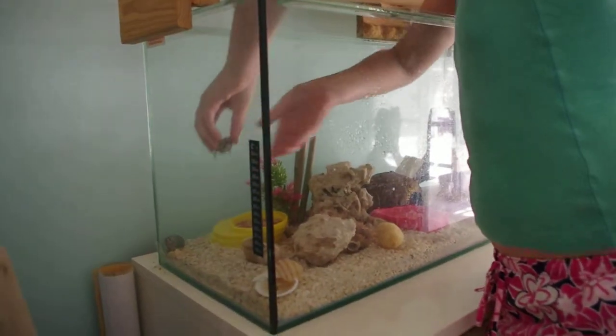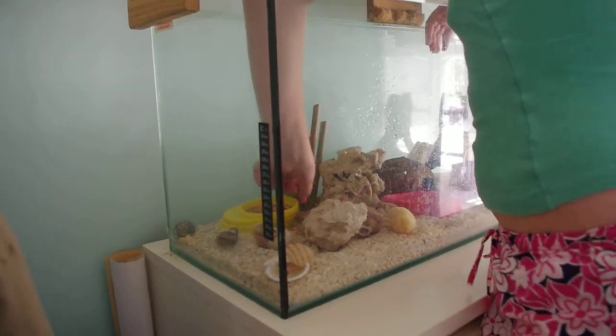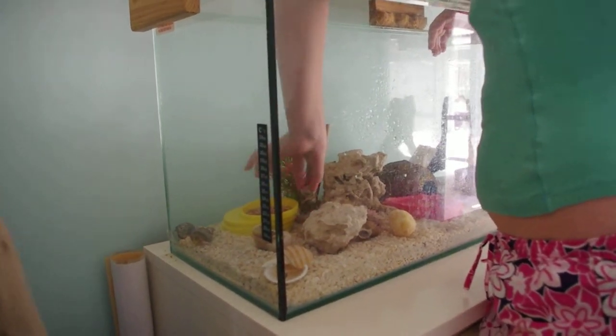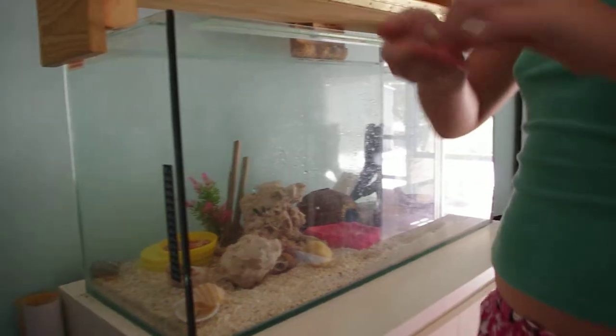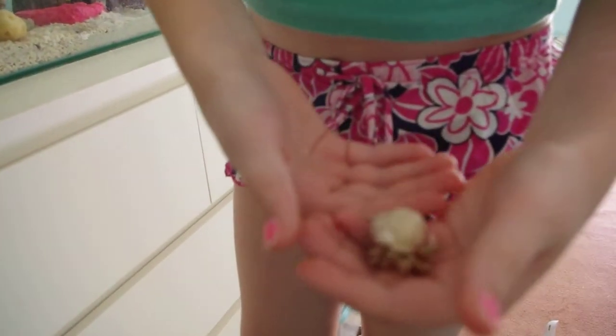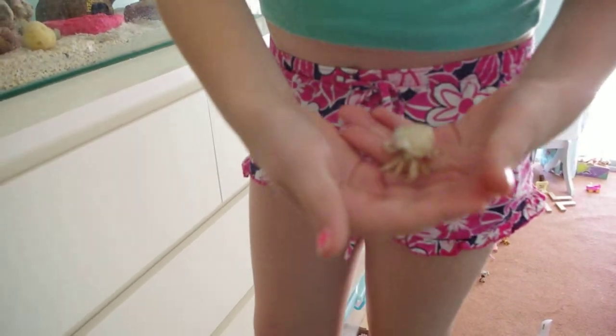I've also got one of my smallest ones and I called it Tiny because of its miniature size, which is just here. Tiny is my favourite one. It's normally active.